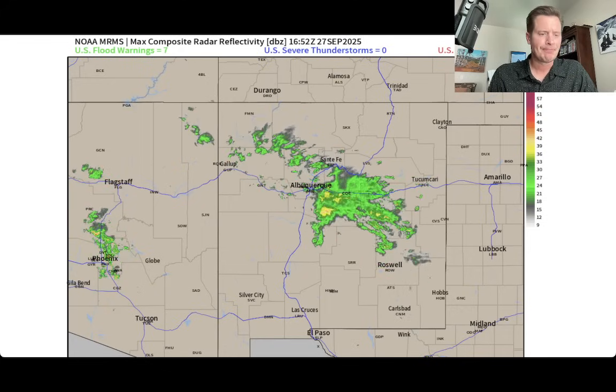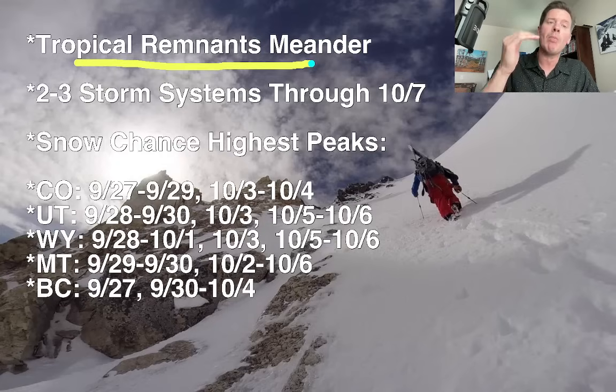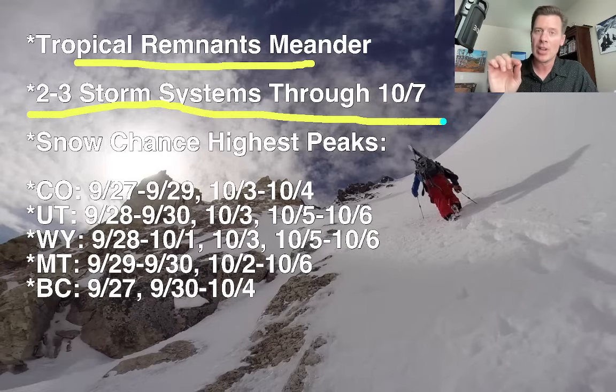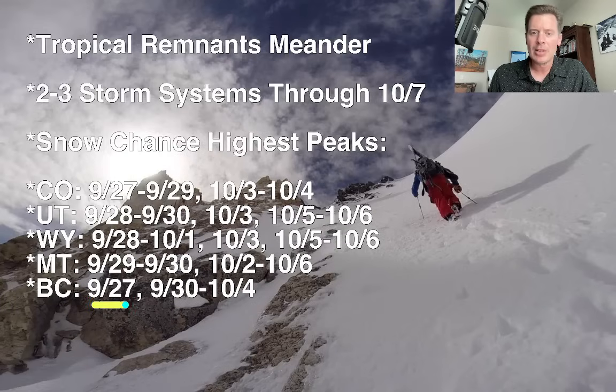Let me take you to my bullet points and run down these really quick. We've got the remnant tropical storm system that continues to meander across the four corners — it will affect more of Colorado as we get into Sunday afternoon and Monday. Looking down the road, we've got two to three different storm systems through the first week of October which will hit the West Coast, with some overrun into the interior Rockies. There are snow chances across the higher peaks of Colorado, Utah, Wyoming, Montana, and BC — the best odds of high mountain snow showing through the first week of October.